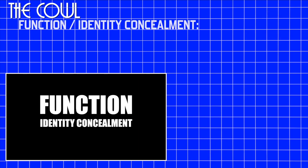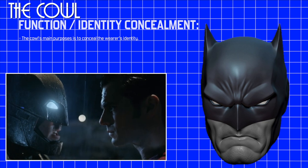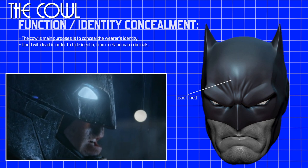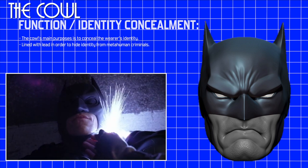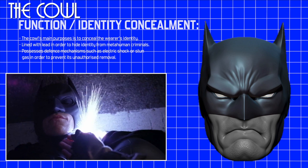Function. Identity concealment. Although the mouth area is left exposed, one of the cowl's main purposes is to conceal the wearer's identity. Further to this, Batman does line the cowl with lead in order to hide his identity from some metahuman criminals who have the power to see through solid objects. As a last resort, the cowl possesses defense mechanisms such as electric shock or stun gas in order to prevent his unauthorized removal.